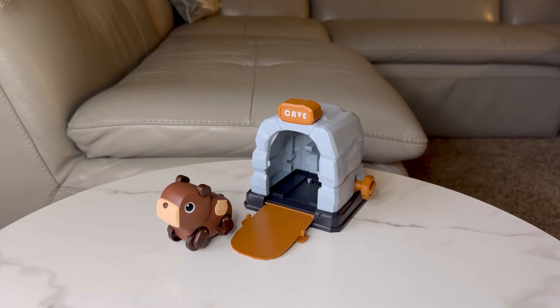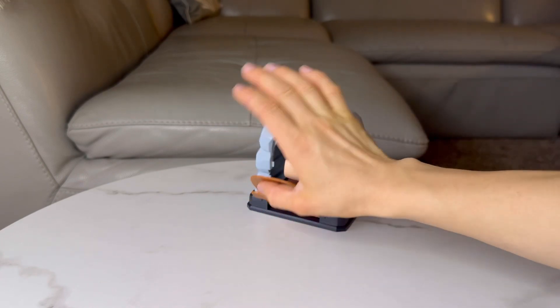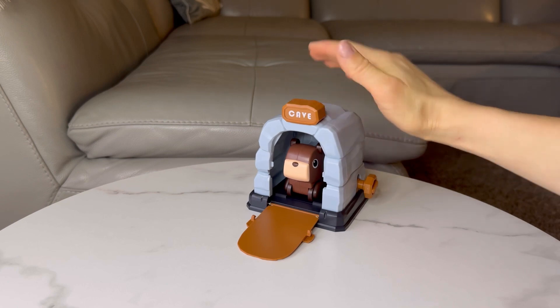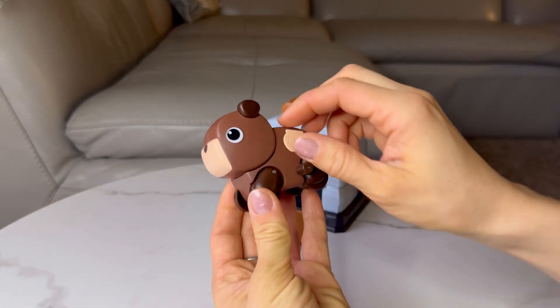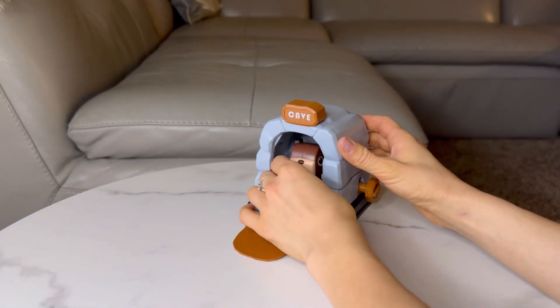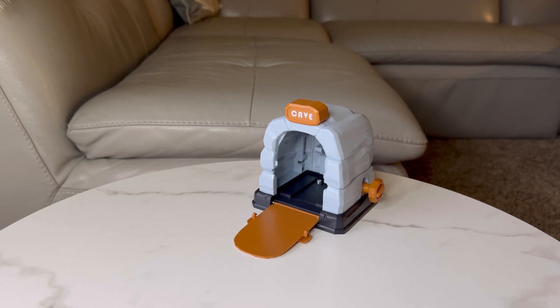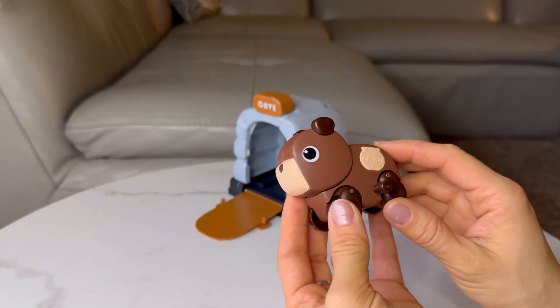Introducing the Dual Mode Clockwork Car House Set — a fun and engaging toy for toddlers aged 1 to 3. With a cute cartoon bear car and a foldable house, this toy offers two ways to play. Kids can press the roof to make the door open and let the bear car run out. You can also detach the car and use the wind-up mechanism to make it go.